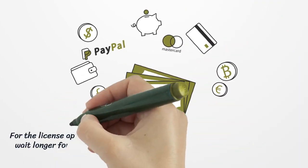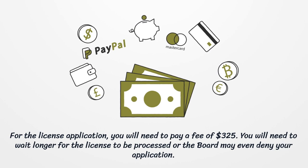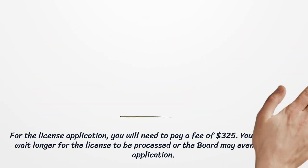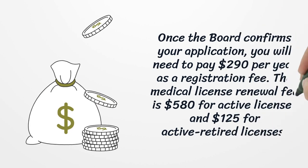For the license application, you will need to pay a fee of $325. You will need to wait longer for the license to be processed, or the board may even deny your application. Once the board confirms your application, you will need to pay $290 per year as a registration fee. The medical license renewal fee is $580 for active licenses and $125 for active retired licenses.